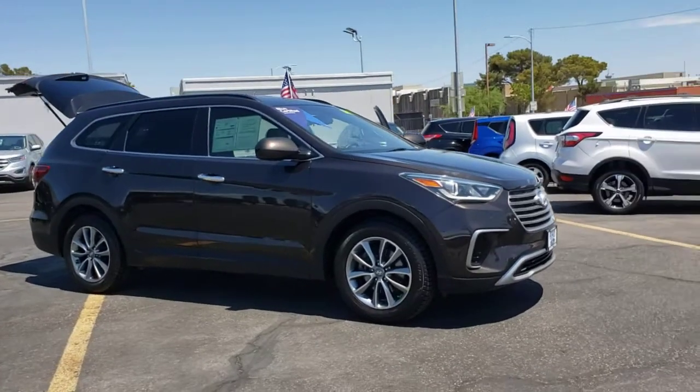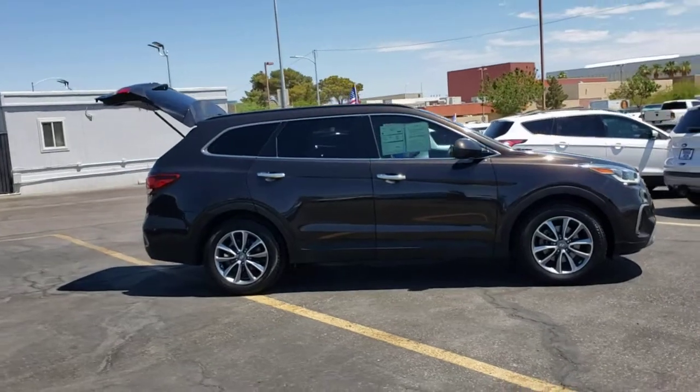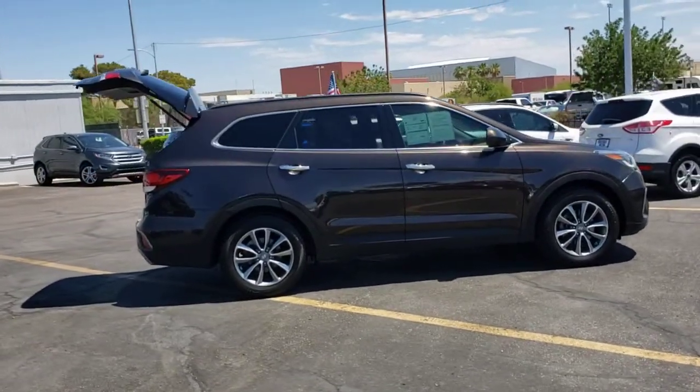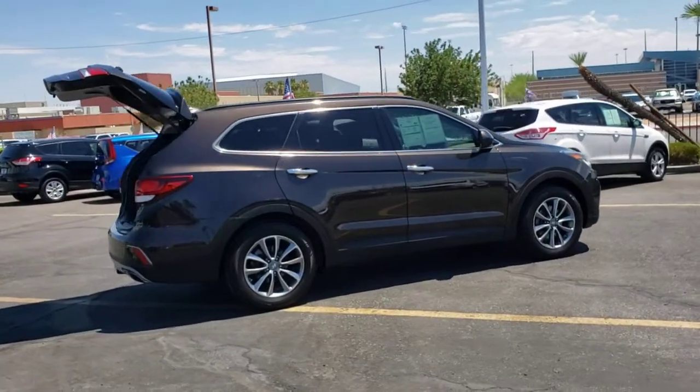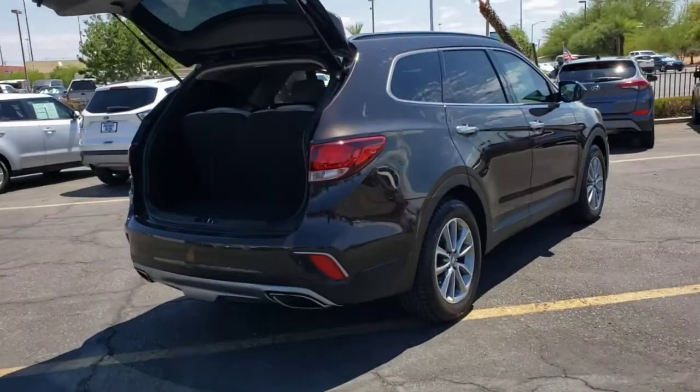Your next car could be the 2017 Hyundai Santa Fe. With less than 80,000 miles on the odometer, this vehicle stands out from the rest. Handsome and versatile, this Santa Fe brings ease and comfort to your busy lifestyle.